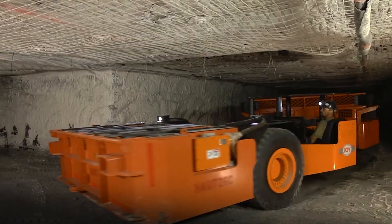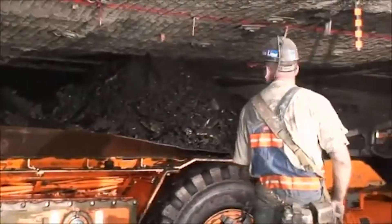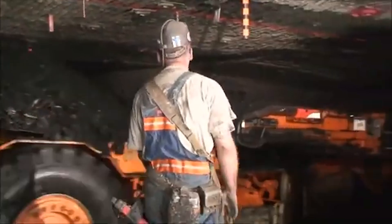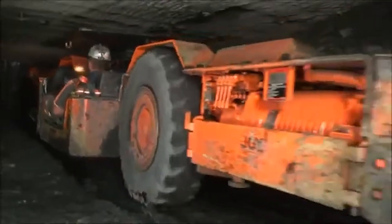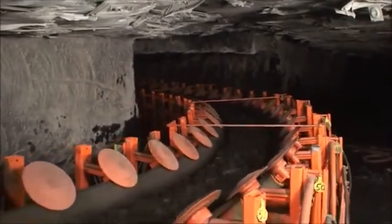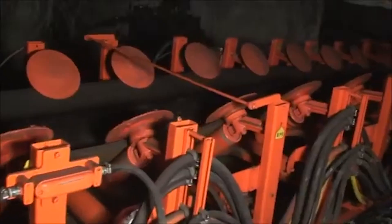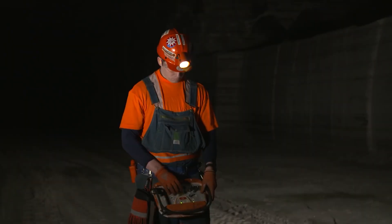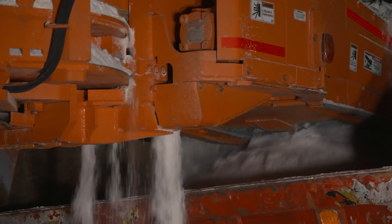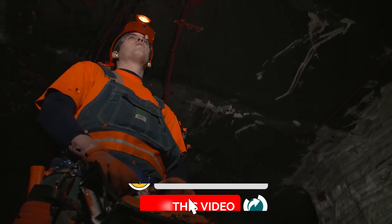A single Komatsu continuous miner can remove thousands of tons of material per day. Over a year, that is millions of tons extracted with less downtime, fewer workers exposed to danger, and greater control over resource quality. These machines power industries: coal for power stations, potash for agriculture, and salt for chemical manufacturing. And with growing demand for rare earth elements and battery minerals, continuous miners may soon find themselves at the center of the global clean energy transition.